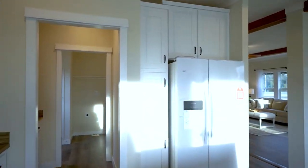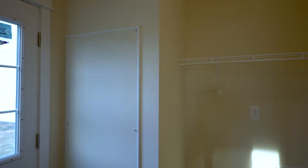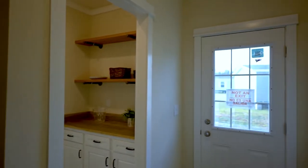That leads us right into the butler's pantry and into the large utility room. It features extra space for a refrigerator, freezer, or pantry area, plus an access door out to the backyard.